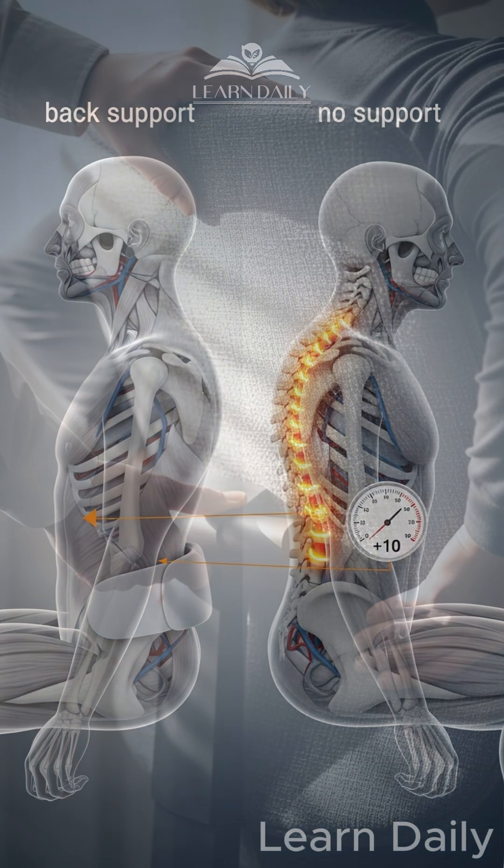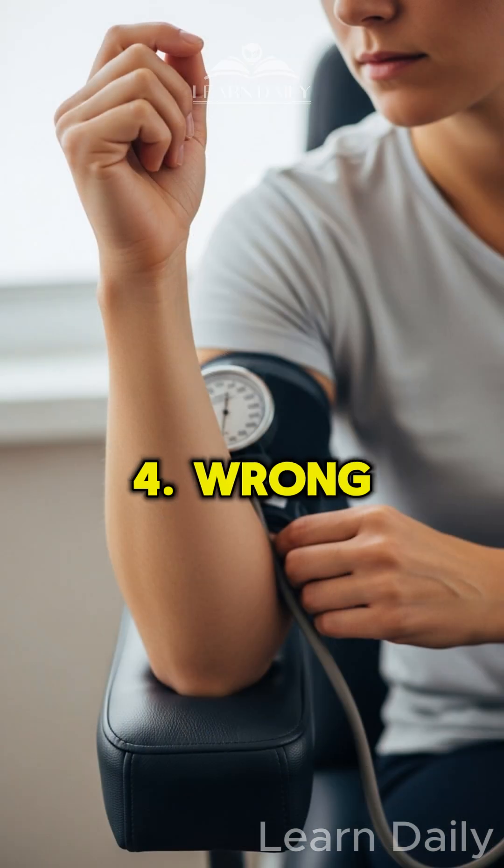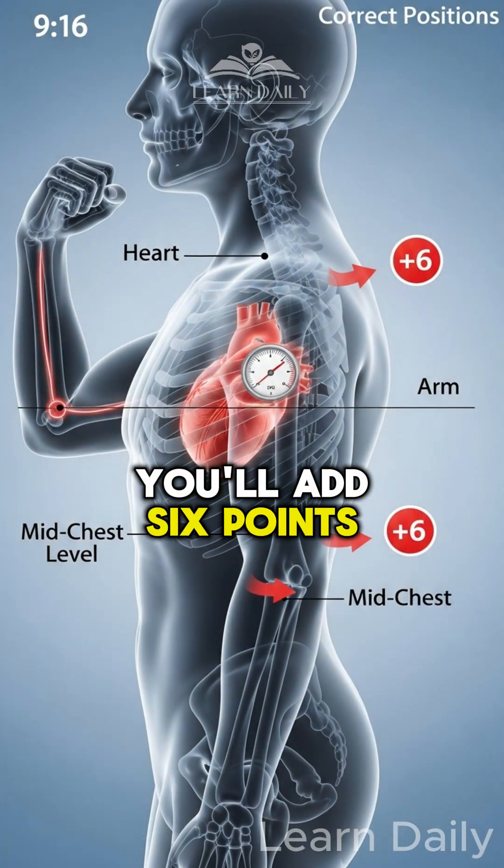Mistake 3: No back support. Lean back fully in your chair to avoid adding 10 extra points. Mistake 4: Wrong arm position. Your arm must be at heart level — mid-chest — or you'll add 6 points.